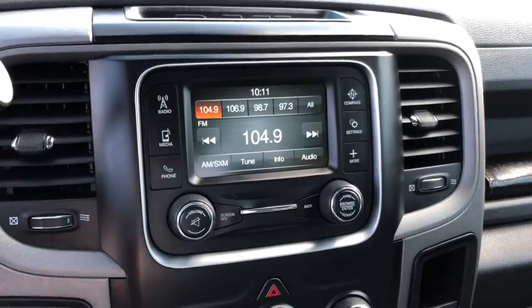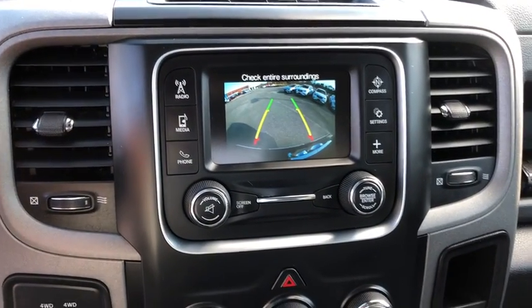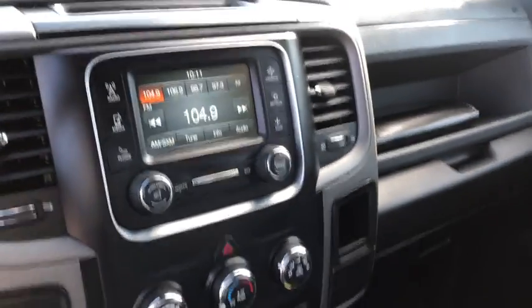Rear view camera, power mirrors, tilt steering wheel, speed control, four-piece floor mat set, low tire pressure warning, radio data system.